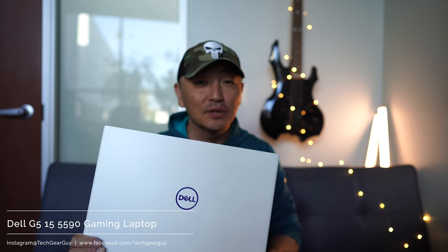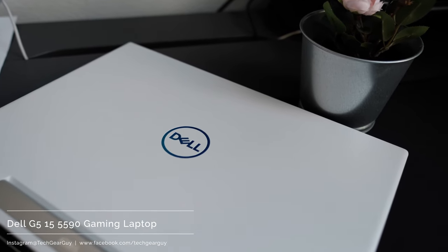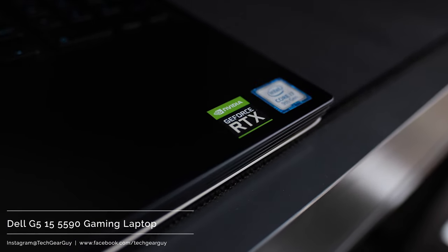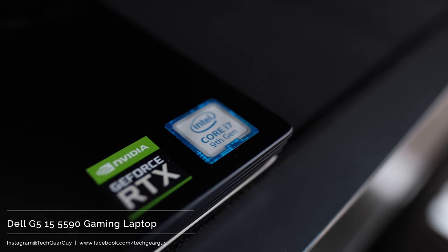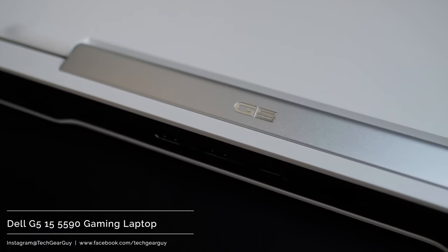The base configuration comes in at $889, although the specs of the base model leave a little bit to be desired. There's a reasonable spec bump at the $1,225 mark where the CPU gets upgraded to i7 and the GPU gets bumped to GTX 1660. Then there's another spec bump around the $1,470 mark where you get 16 gigabytes of RAM and the GPU upgraded to RTX 2060.